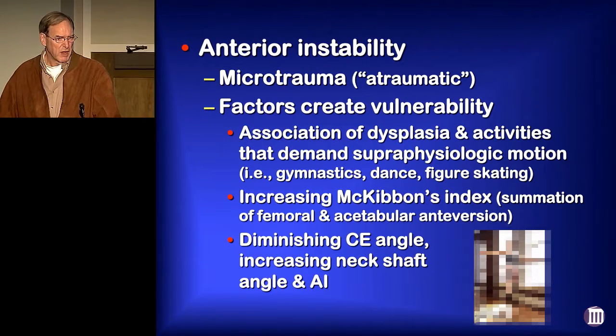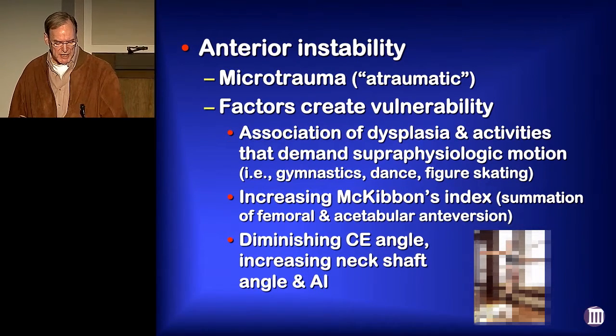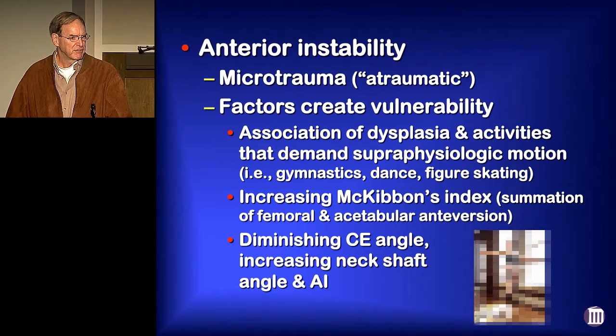For people that are involved in sports with superphysiologic motion, that dysplasia is advantageous right up to the point things start to break down. They may have an increased McKibben's Index, reduced CE angle, increasing neck shaft angle, S-Tabrum Index, et cetera.